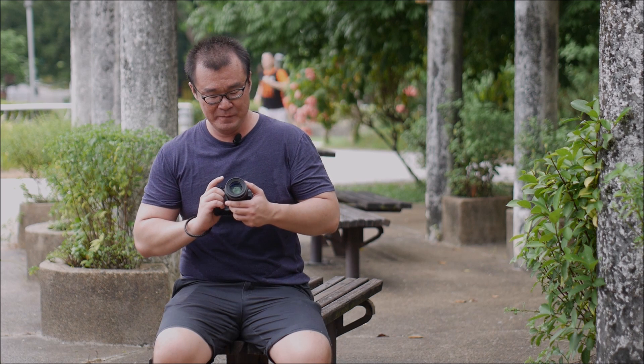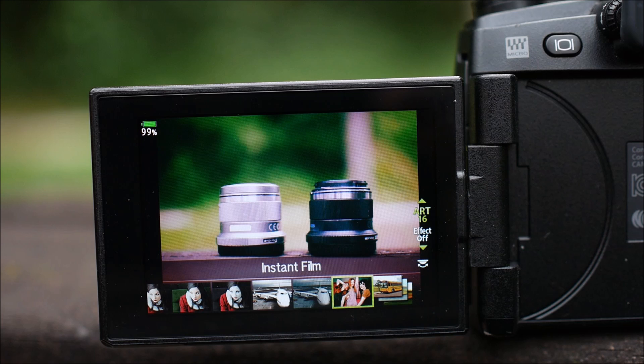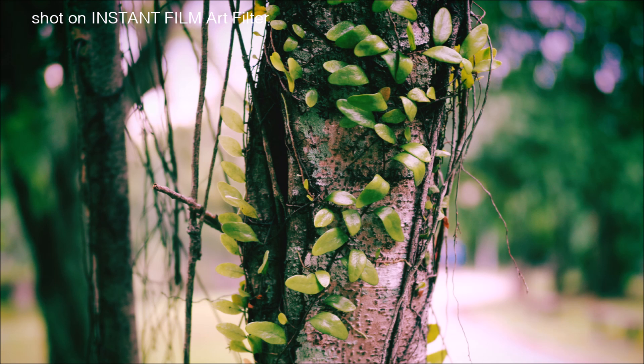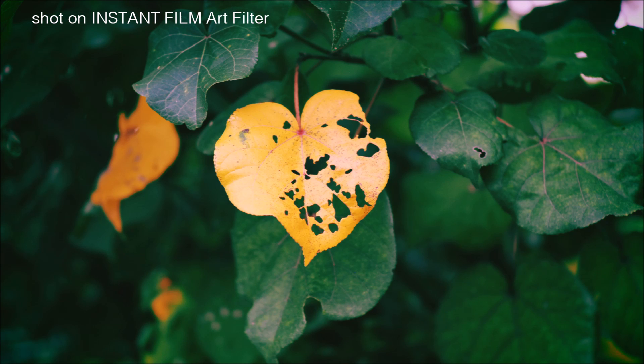Last but not least, Olympus has introduced a new art filter. Not exactly a big thing, but if you are a fan of art filters or in-camera processing it will definitely give you another option to play with. I myself have not used the art filters in a long time, but anything new and extra is always welcome.